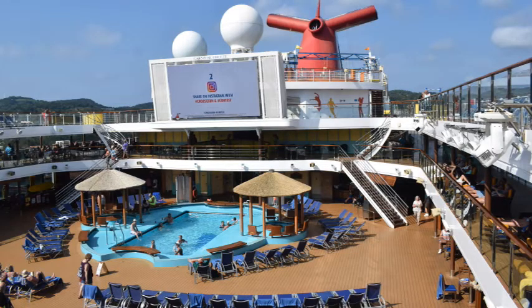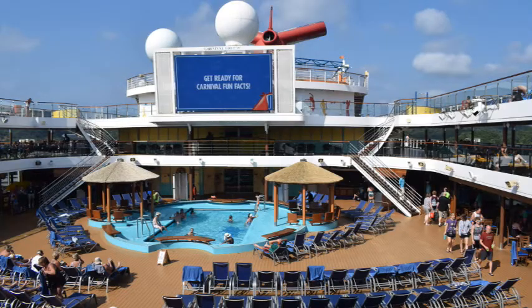If you decide not to get off the ship, they will run a movie in the afternoon for your enjoyment.